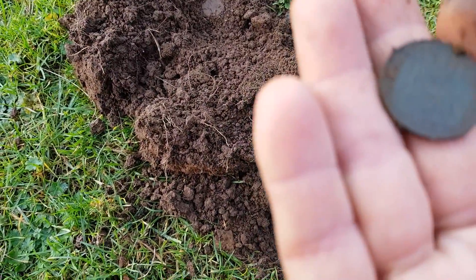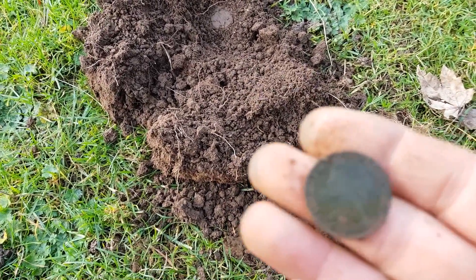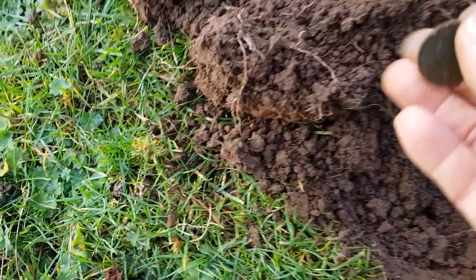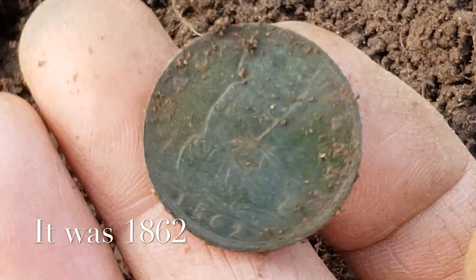We're onto the next hole and we have a coin here. The condition of these coins is magnificent - 1867. That'd be Queen Victoria. Look at the condition of that, it's really nice. 1867 - get in!